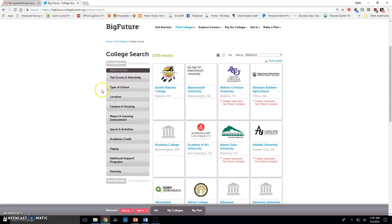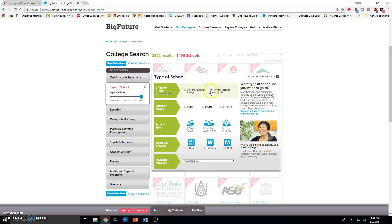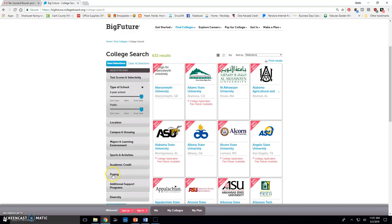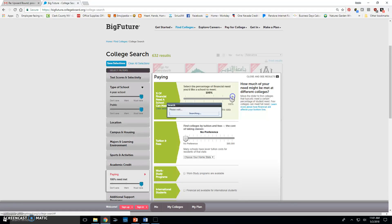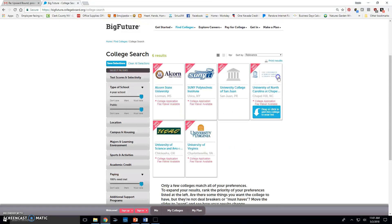Let's say the only thing I know is I want to go to a four-year school and a public school, and I need it to cover 100% of my financial need. I'm going to uncheck the option about colleges not reporting it, because I need them to report it.